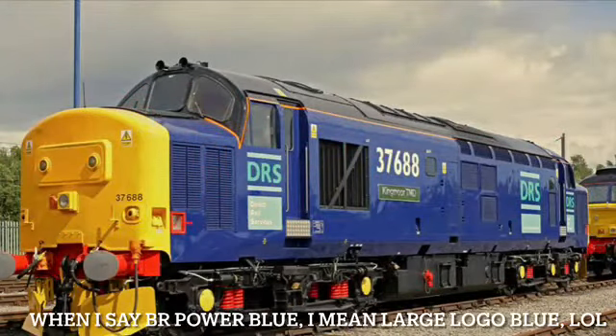In second place we have the Class 37. My particular favorite is 37688 Kingmoor TMD in the DRS livery, which you can see on screen now. I like it because it looks so good in that DRS livery — and I also like them in BR Electric Blue.